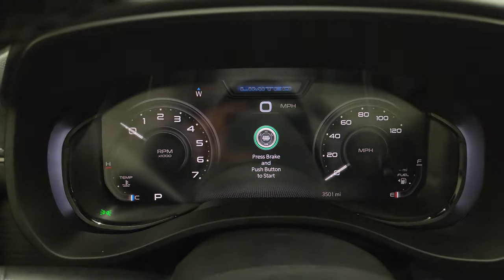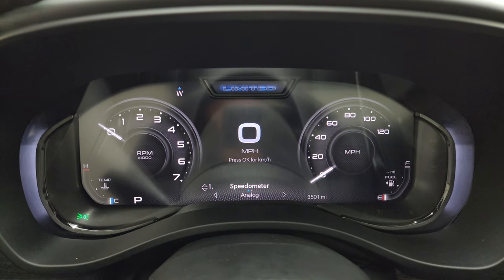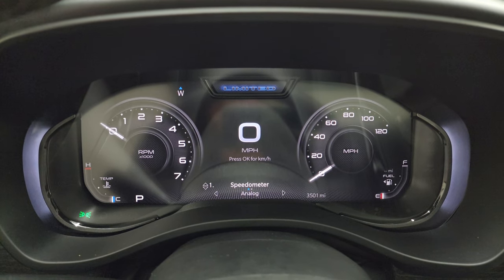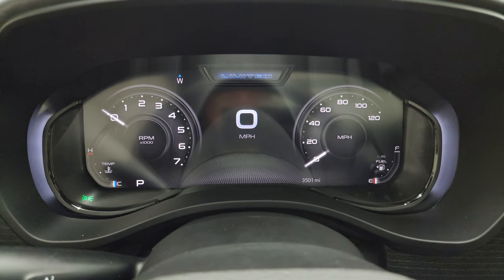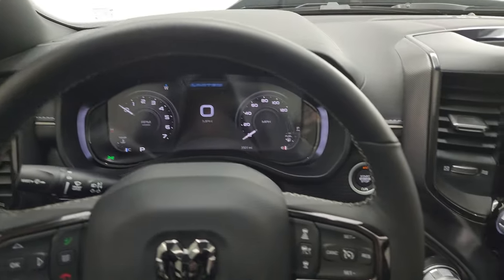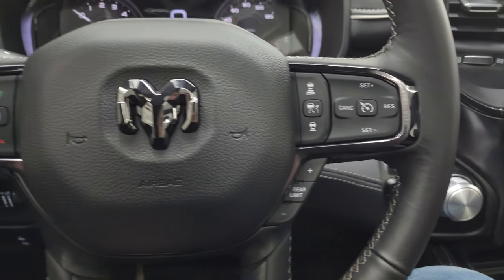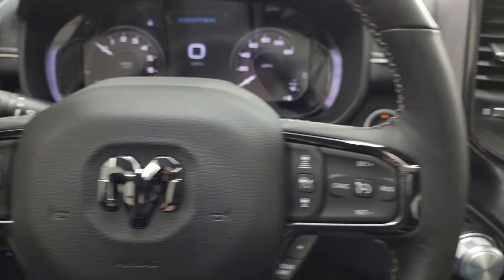You get the 12-inch instrument cluster with the digital speedometer. Everything is very nice and clean — you can see this truck only has 3,501 miles on it, and it does have a compass display as well. It comes with the heated leather-wrapped steering wheel, cruise controls, adaptive cruise controls on the right, gear selector on the right, Bluetooth and information center controls on the left, and audio controls on the back of the steering wheel.